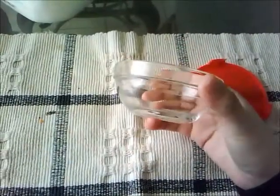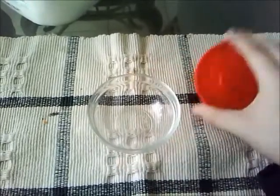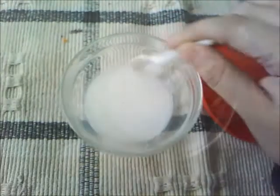Hey guys, so today we're going to do a homemade pimple treatment. This is what I use when I get pimples. All you need is a container, some salt, and some milk. Whisk it up with a teeny one spoon.